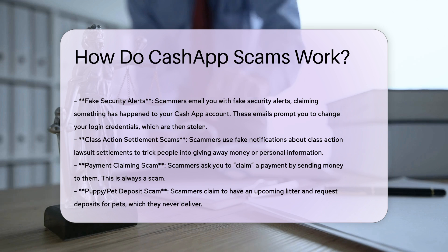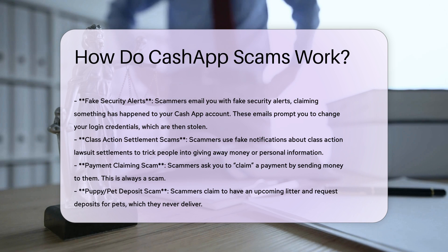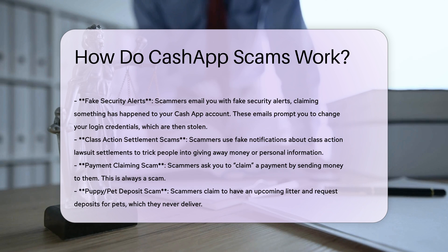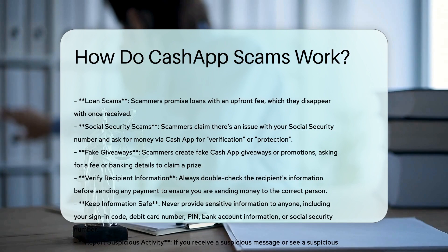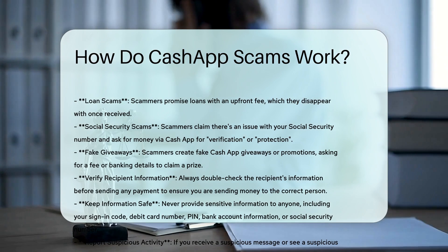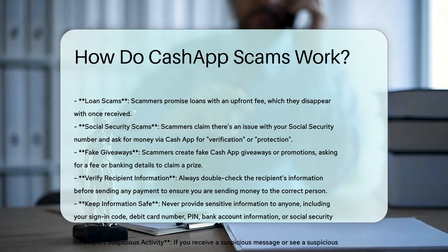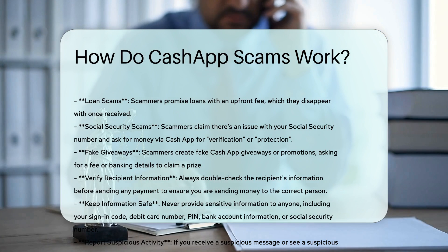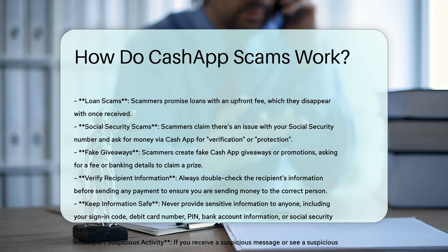Best Practices to Avoid Scams. Verify Recipient Information: double-check the recipient's information before sending any payment to ensure you are sending money to the correct person. Keep Information Safe: never provide sensitive information to anyone, including your sign-in code, debit card number, PIN, bank account information, or social security number. Report Suspicious Activity: if you receive a suspicious message or see a suspicious account, report it to Cash App support immediately.